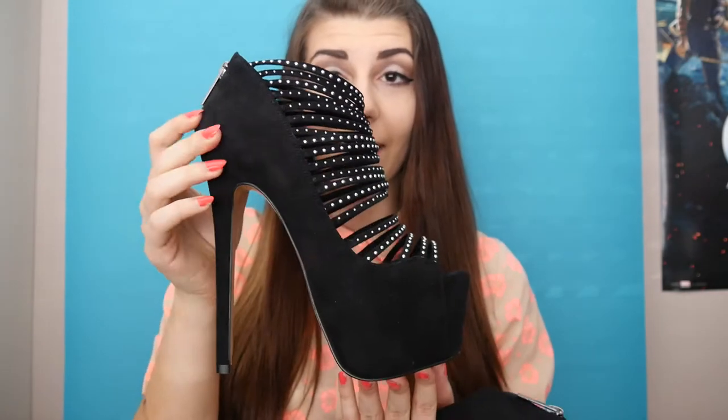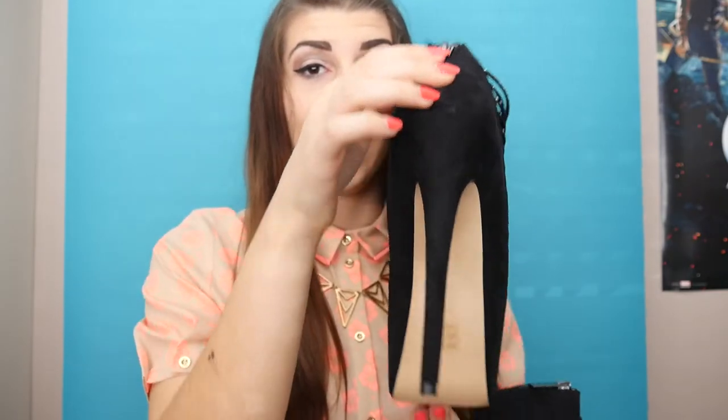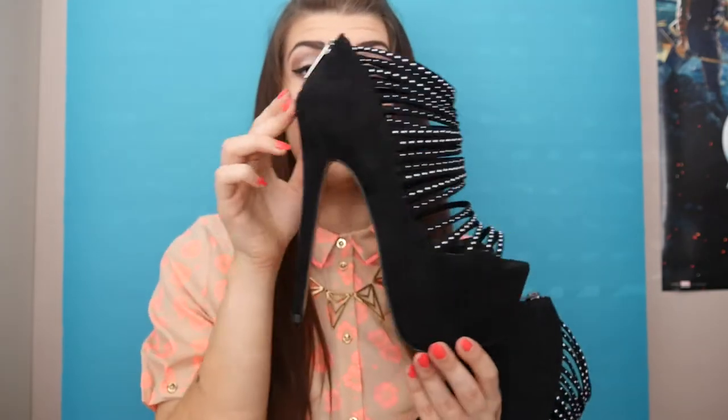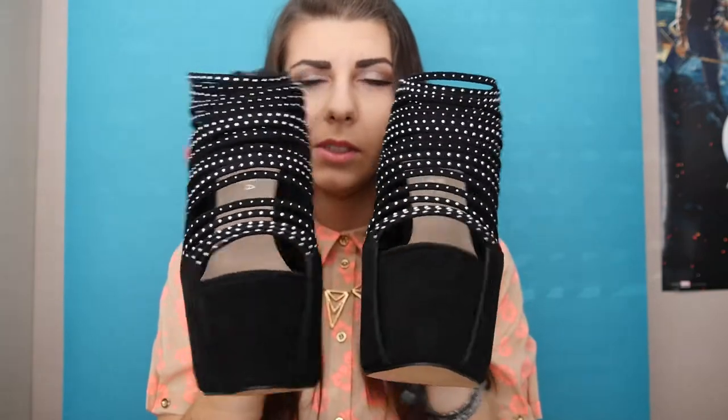Next pair are these Kurt Geiger heels. Look at these — these are so high and sexy. I actually measured these; they are six inches high. I like to call them my stripper heels, although I'm not a stripper obviously, but they're so cool.